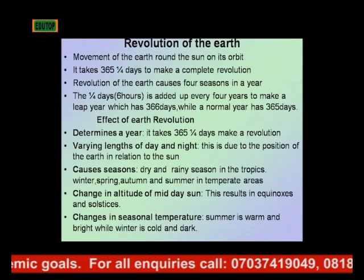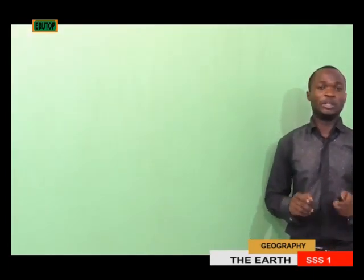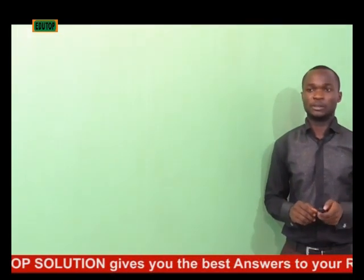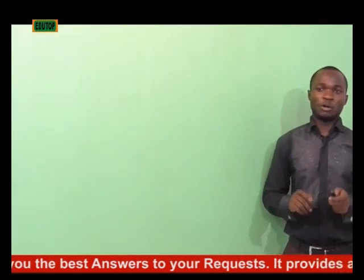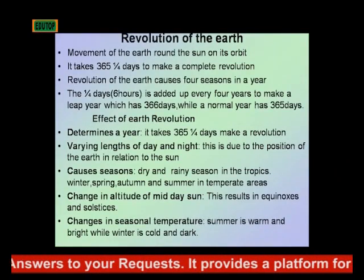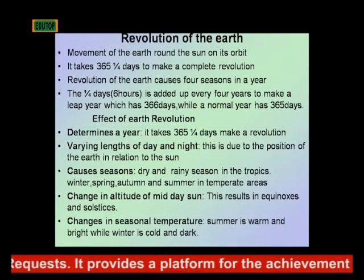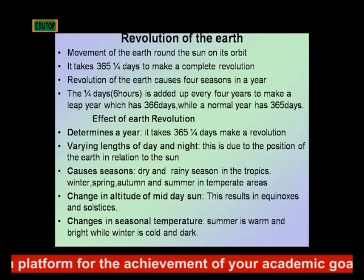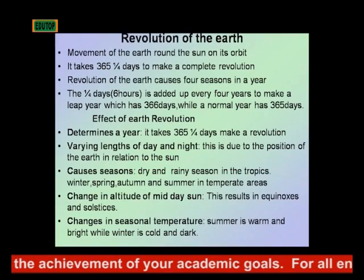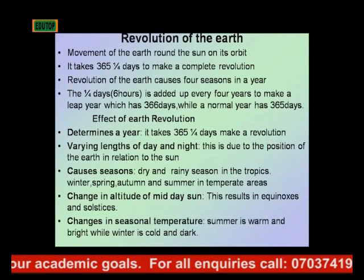Revolution of the Earth causes four seasons in a year. The one quarter days — approximately six hours — is added up every four years to make what is known as the leap year, which has 366 days, while the normal year has 365 days.